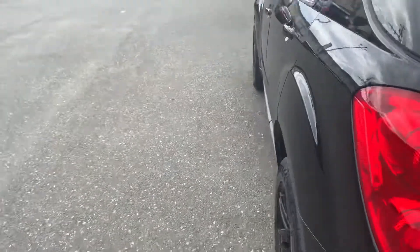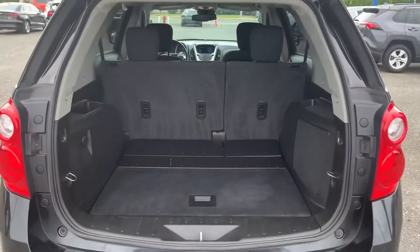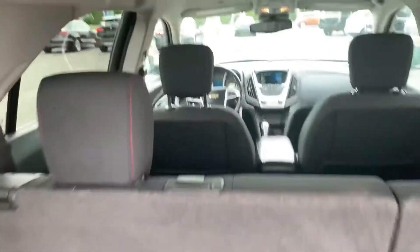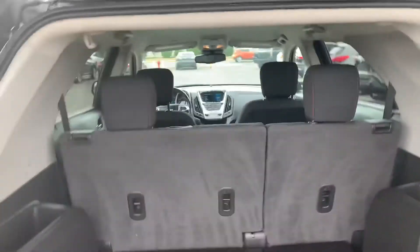All-wheel drive Equinox. Bringing up the tailgate — storage space going on in here for days. That's your spare tire, plus all that space going on in here. Are you kidding me?